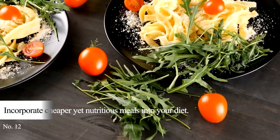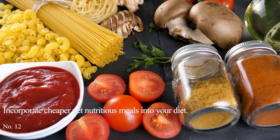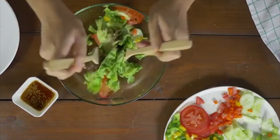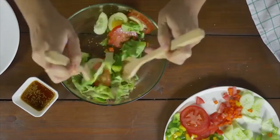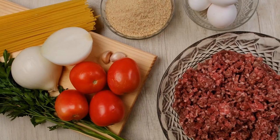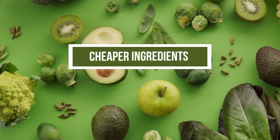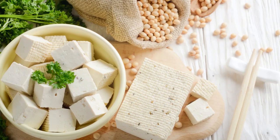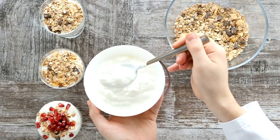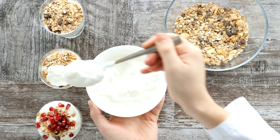Tip 12: Incorporate cheaper yet nutritious meals into your diet. Affordable ingredients are available, and you can use them in preparing your meals. Although you prepare your food with them, your meals will still taste fantastic and healthy. All you need is a little creativity and time to prepare them. Learning to appreciate inexpensive yet healthy meals helps you save money. Some of the cheaper ingredients you can buy are tofu, mushrooms, oat flakes, beans, whole grains, and eggs. You can include a list of affordable and healthy ingredients in your grocery list before shopping.